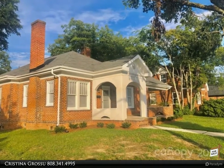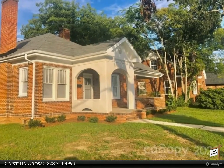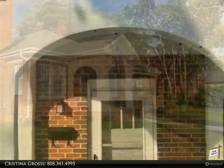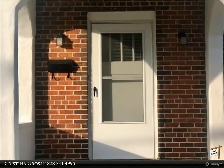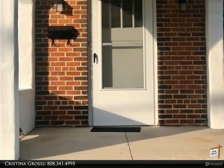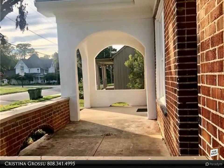This Realty One Group Select property video is presented by Christina Grosu. Great opportunity for a commercial business to move into this renovated 1940s brick office. Three different offices and rooms are available for use, and this charming historic property features new modern updates.